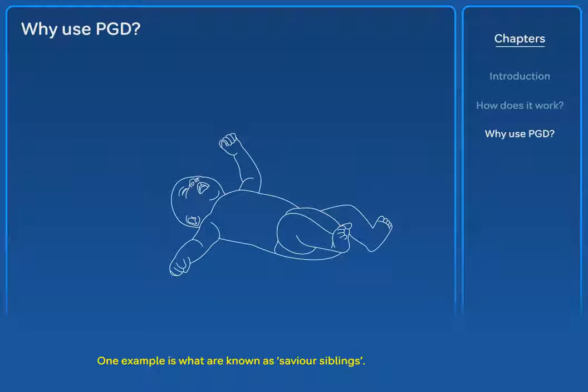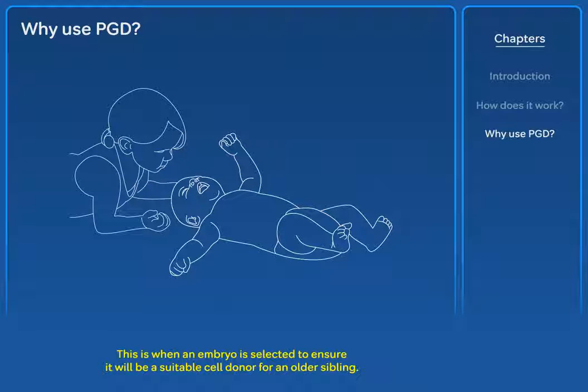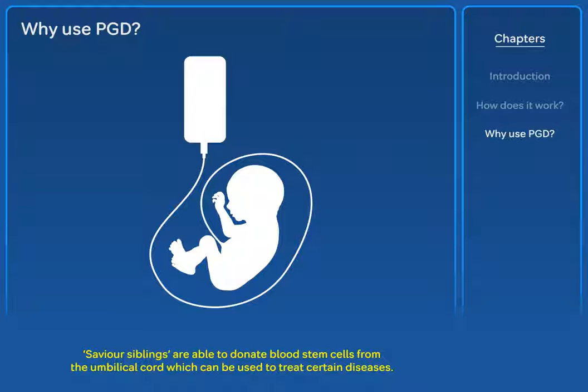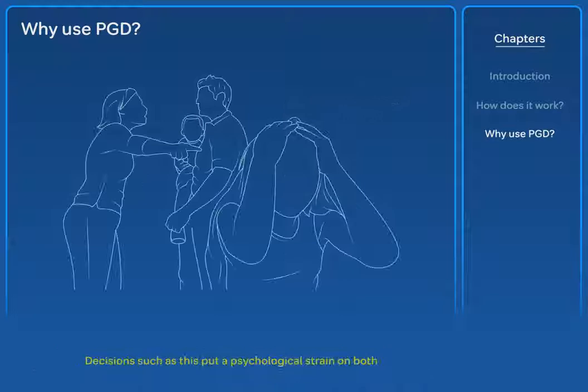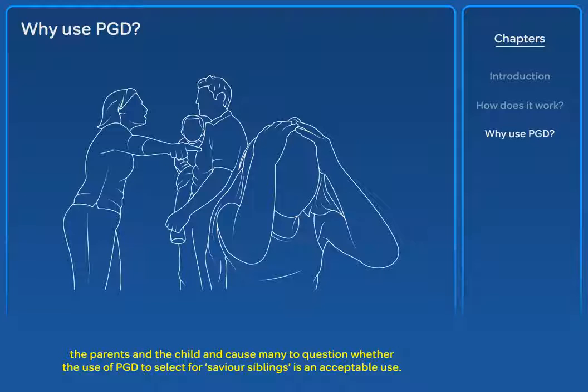One example is what are known as saviour siblings. This is when an embryo is selected to ensure it will be a suitable cell donor for an older sibling. Saviour siblings are able to donate blood stem cells from the umbilical cord, which can be used to treat certain diseases. If there is not enough to treat the sibling, the younger child could be subjected to a painful bone marrow transplant if the parents choose to do so. Decisions such as this put a psychological strain on both the parents and the child, and cause many to question whether the use of PGD to select for saviour siblings is an acceptable use.